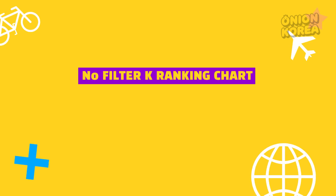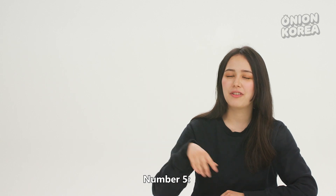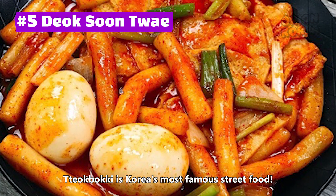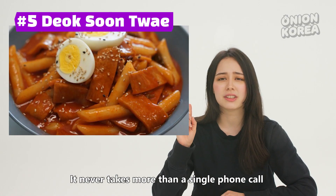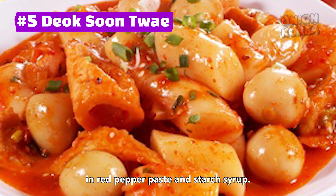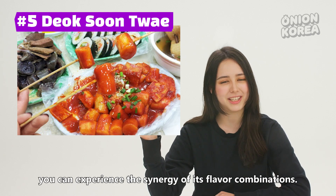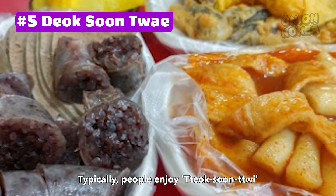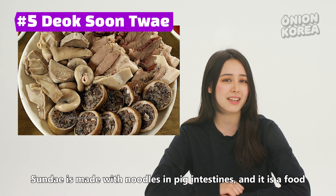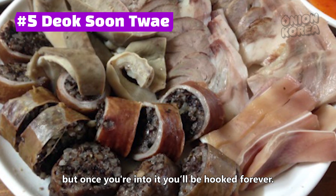No Filter K-Ranking Chart: Top 5 Han River Delivery Foods. Number 5 — Korean fast food, aka 떡순튀. 떡볶이 is Korea's most famous street food, and it never takes more than a single phone call to have it at the Han River. 떡볶이 is rice cake cooked in red pepper paste and starch syrup. People enjoy 떡순튀, a combination of 떡볶이, 순대, and deep-fried food. Sundae is made with noodles and pig intestine — it's a food you'll either love or hate, but once you're into it, you'll be hooked forever.